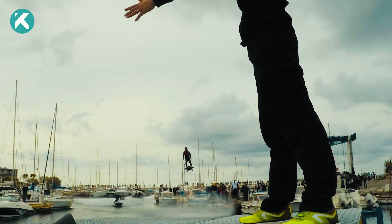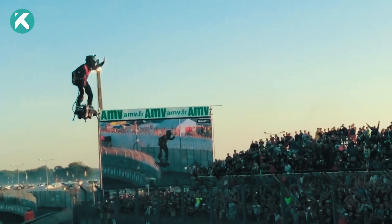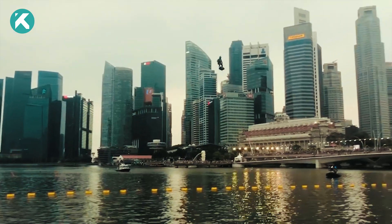To ensure stability, the Flyboard Air incorporates an automatic stabilization system, making real-time adjustments to keep you level and in control.